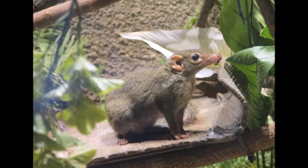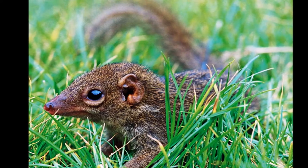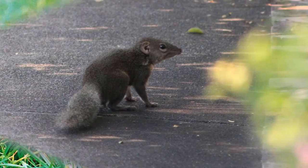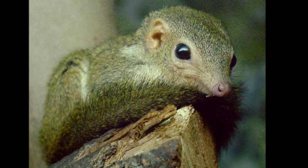Breeding in the Horsefield's tree shrew is very similar to the slender tree shrew's breeding habits. They have no specific breeding season and will breed all year round. They have a gestation period of 50 days and will give birth to three to four young. The Horsefield's tree shrew is also known as the Javan tree shrew. They have a conservation status of least concern.